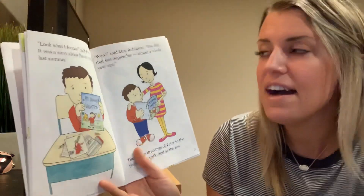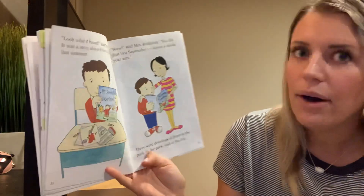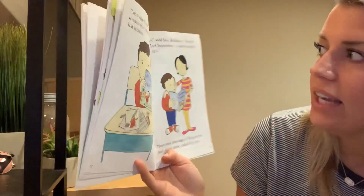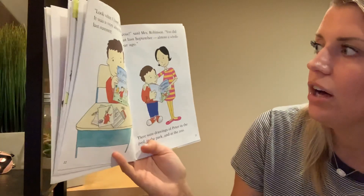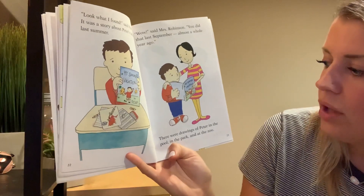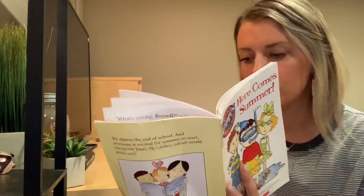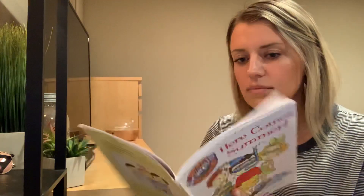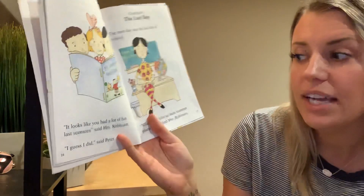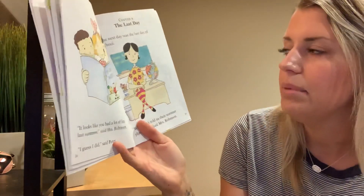Look what I found, said Peter. It was a story about Peter's vacation last summer. Wow, said Mrs. Robinson. You did that last September, almost a whole year ago. There were drawings of Peter in the pool, in the park, and at the zoo. It looks like you had a lot of fun last summer, said Mrs. Robinson. I guess I did, said Peter.